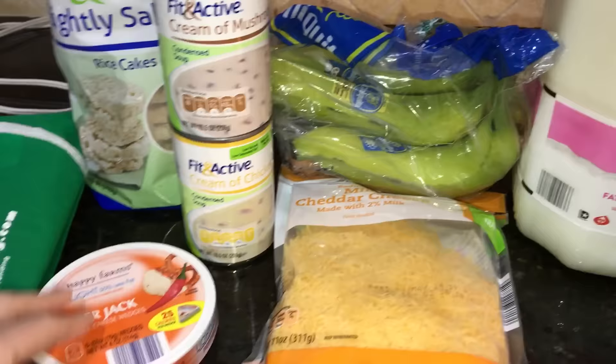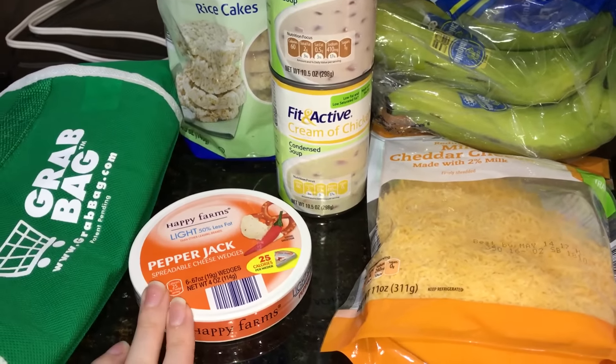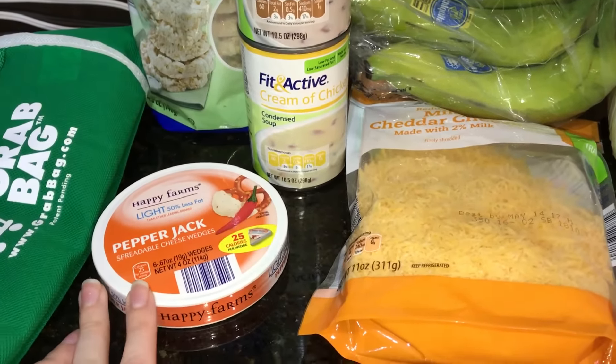For snacks, I got my pepper jack cheese as always — I love this stuff and it is so delicious.